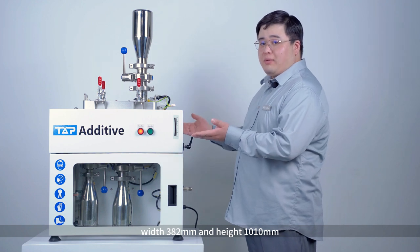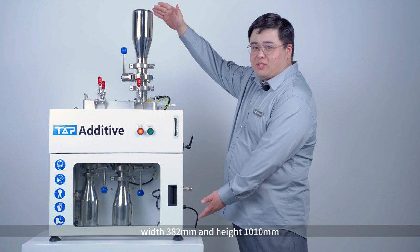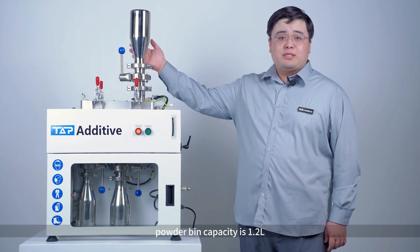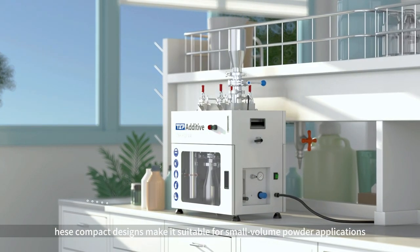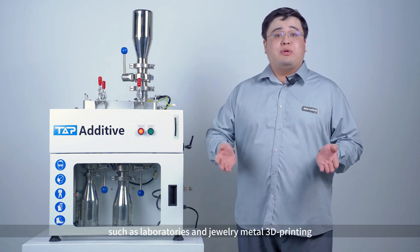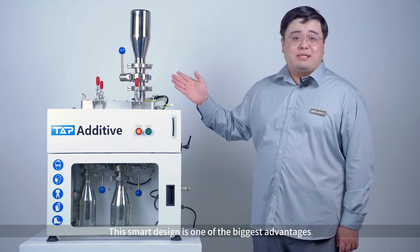width 382 mm, and height 1010 mm. Powder main capacity is 1.2 liters. This compact design makes it suitable for small volume powder applications, such as luxuries and jewelry metal printing. This smart design is one of the biggest advantages.